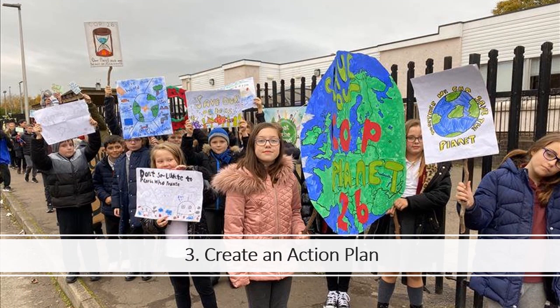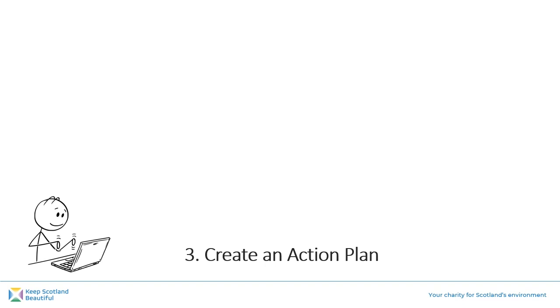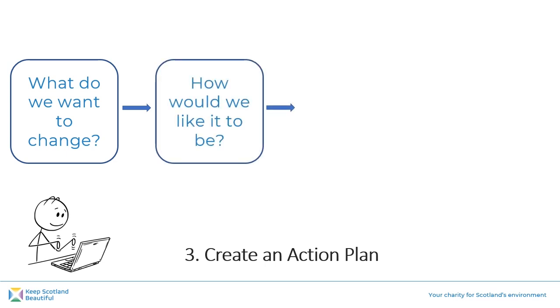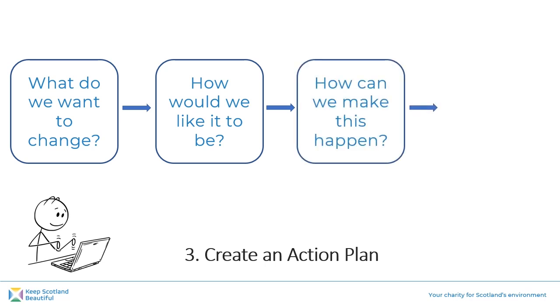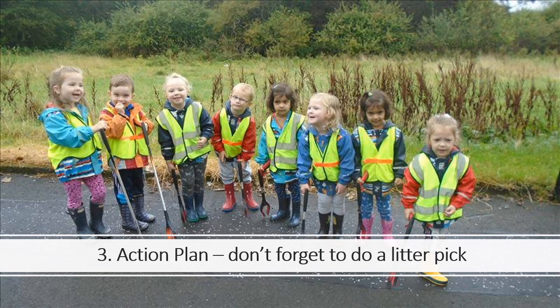Once you've completed your environmental review and chosen your topics, it's time to move on to Step 3: Create an Action Plan. Remember that one of your topics must be climate action. For each topic, think about what you would like to change or improve, then think about how you would like it to be instead — what are you aiming for? Next, think about how you can make this happen and what actions you can take to make a difference. Finally, think about how you will know if what you have done has worked — what could you measure or monitor? You need to do at least one litter pick as part of your EcoSchool's actions, so don't forget to include this in your Action Plan.